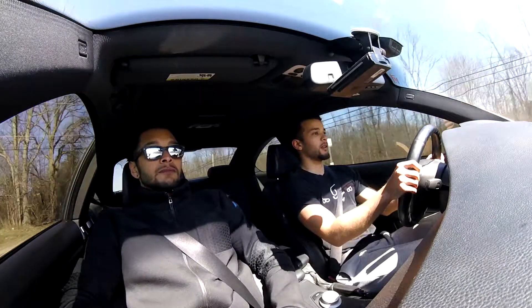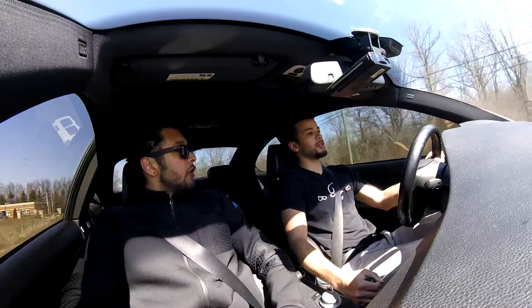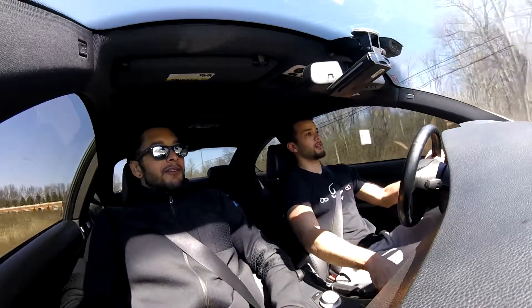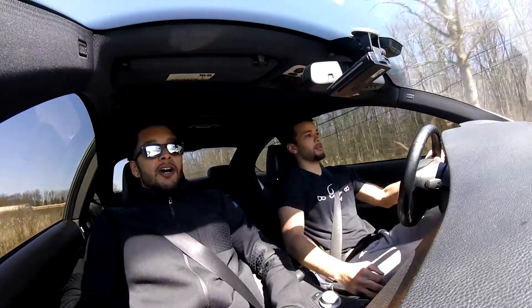That's really all you need. You could get a supercharger kit, but this thing is going to be reliable — it's going to run all day long. Unlike 335s, I'm not heat soaking. I'm going to run all day, all night.